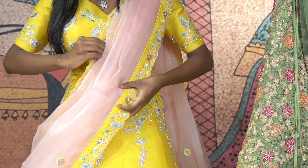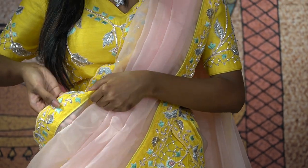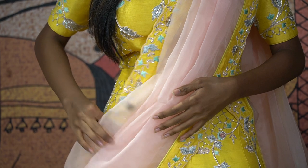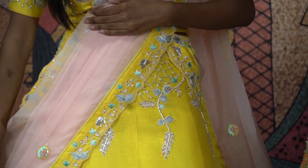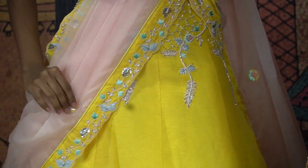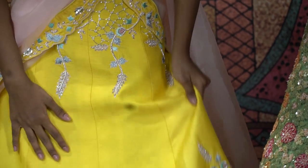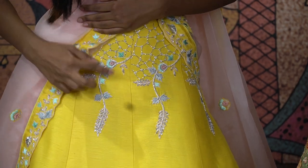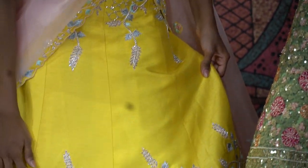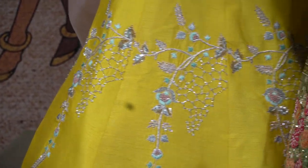Coming to the dupatta, you have a beautiful border with a yellow backdrop, thread embroidery, and a plain color of rose gold shade. The floral design as a random sequence followed by the same border again. So this beautiful lehenga in raw silk material has beautiful silver work, thread embroidery, a beautiful design, kardana work throughout the pattern followed by the sequins.